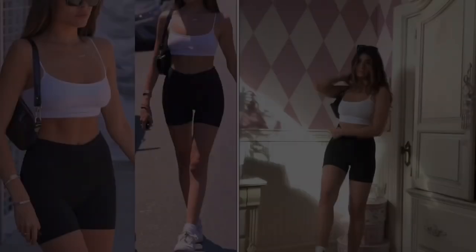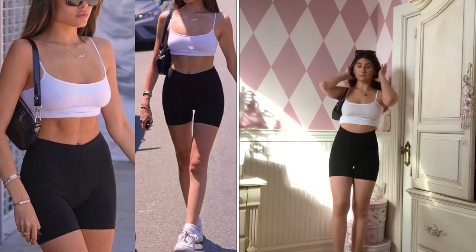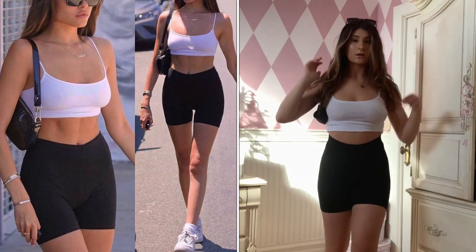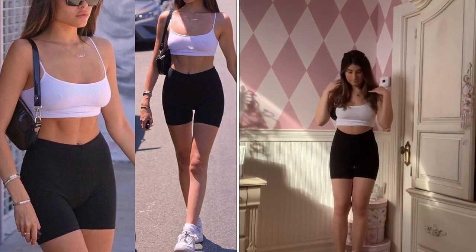I'll also leave all my socials down below if you want to follow me. So without further ado, let's get started. For the first outfit, this is probably the easiest to recreate just because it's so basic. My black biker shorts are from Garage.